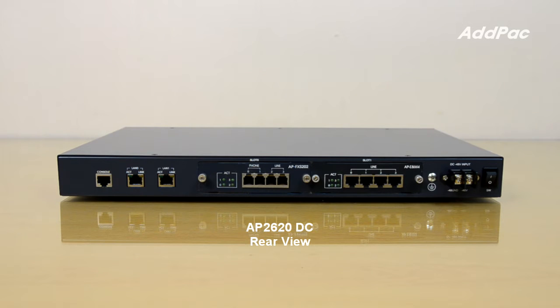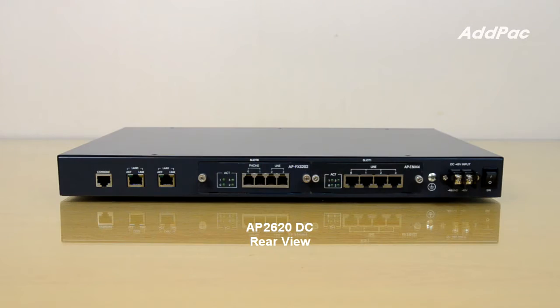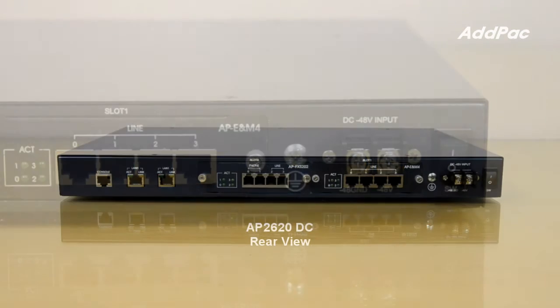On the back side of the AP2620 DC, it supports two fast Ethernet ports and console ports for delivering various network services. For DC power supply, the AP2620 supports a minus 48V DC power interface and a power on/off switch.